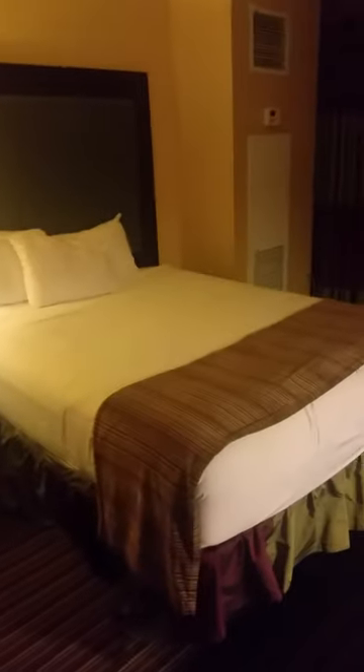Two queen-size beds — they're actually pretty soft. Full-size desk. Lounge chair. Decent-size TV. Oh, I like the picture on the wall.